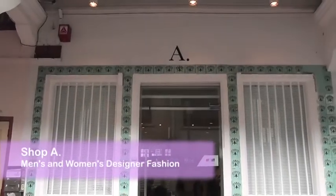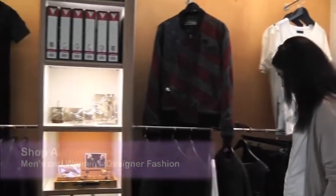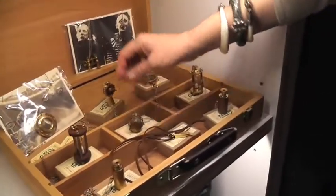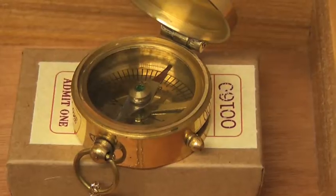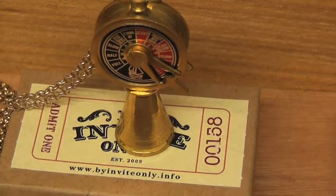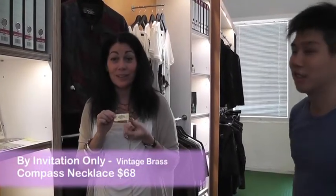We're in another concept shop called A, and they carry both men's fashion and women's fashion and some accessories. Check out this compass — this is so cute. It's a Singaporean designer but she actually specializes in vintage. It's all based on sailing.